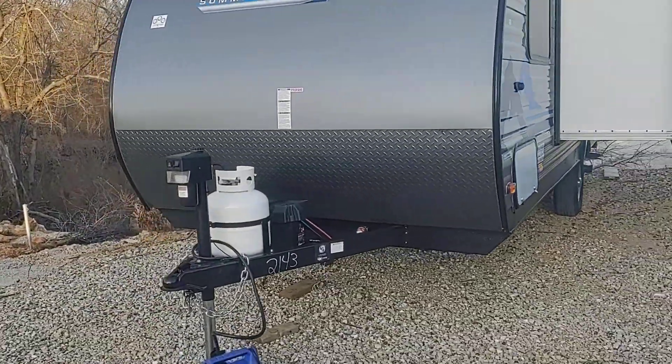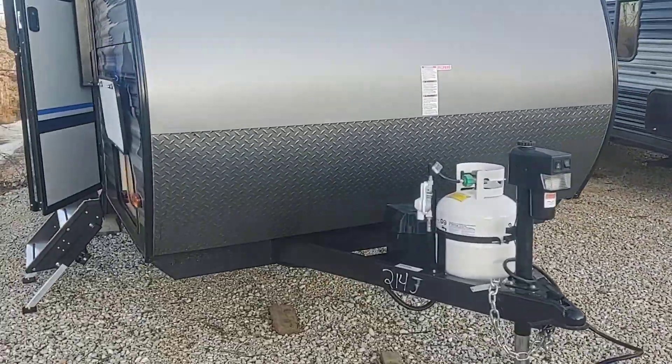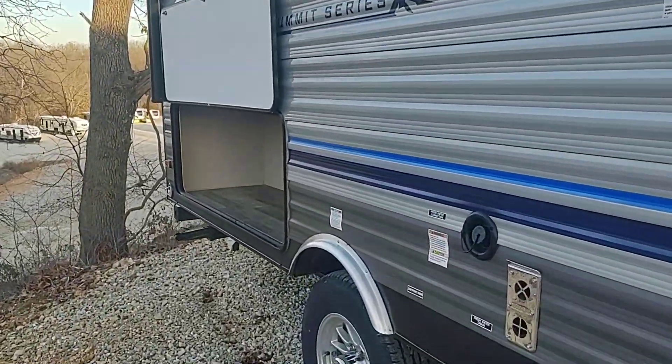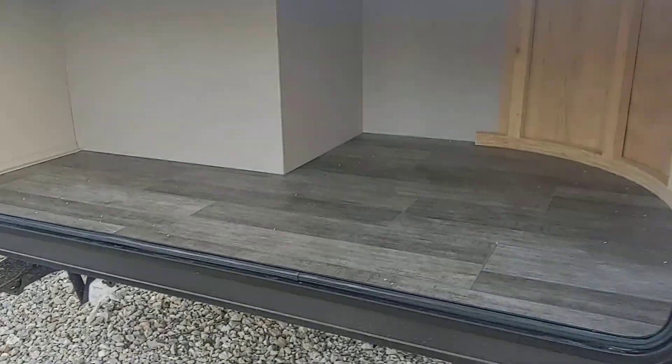This is a single axle camper. Got your power tongue jack on the front. This is your pass-through storage, and it passes all the way through. And then if you come to the back of the camper, there's a really big storage area back here — a lot of room in there.